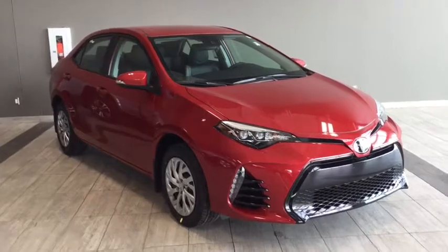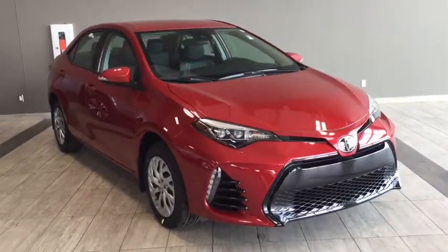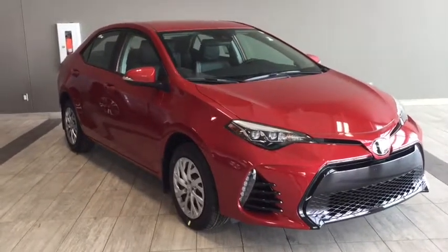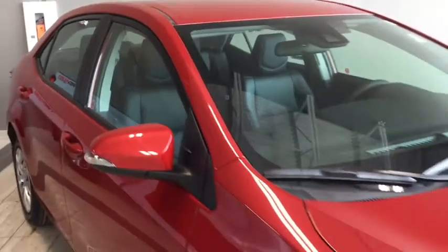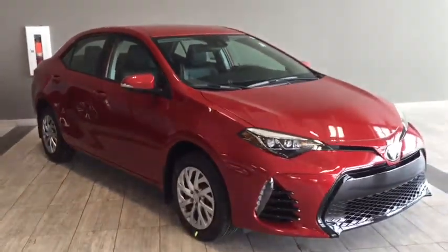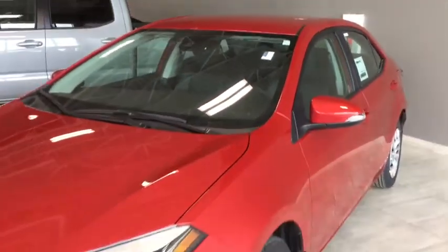Hello and welcome to another video walk around with myself Jennifer at Toyota Northwest Edmonton. Today we are looking at your brand new 2018 Toyota Corolla SE with a manual transmission. It's a four-door, five-passenger, front-wheel drive sedan in a head-turning Barcelona red metallic. Under the hood you'll find a 1.8 litre inline four-cylinder engine and you'll be riding on top of 16-inch wheels.